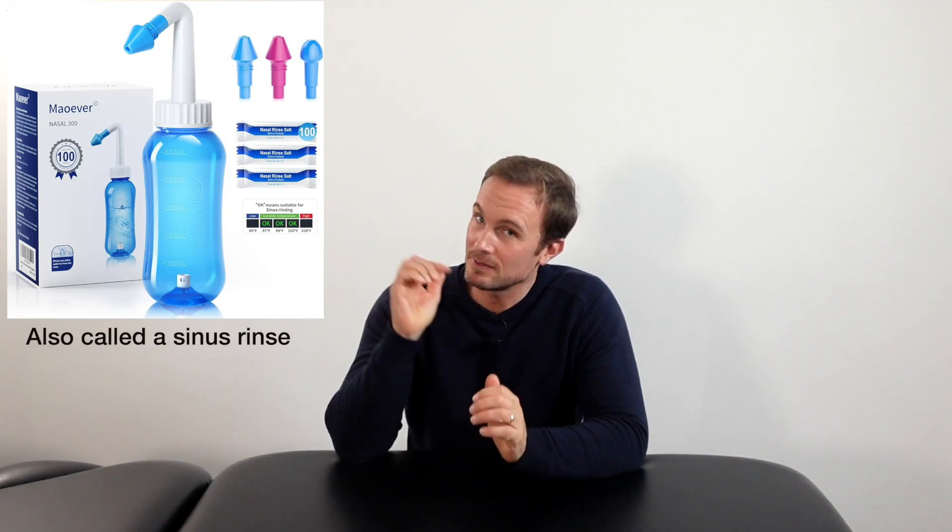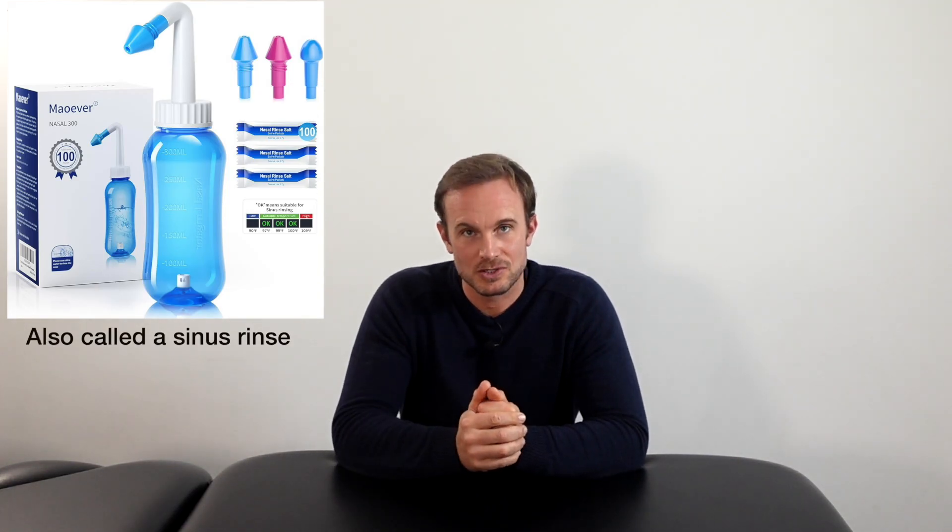A better and more professional way of doing the nasal rinse is to purchase an inexpensive nasal rinse product such as the one shown on the screen here.